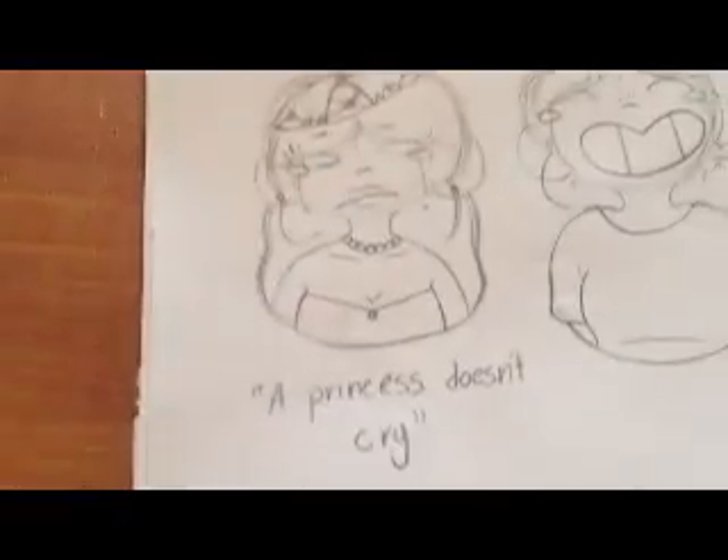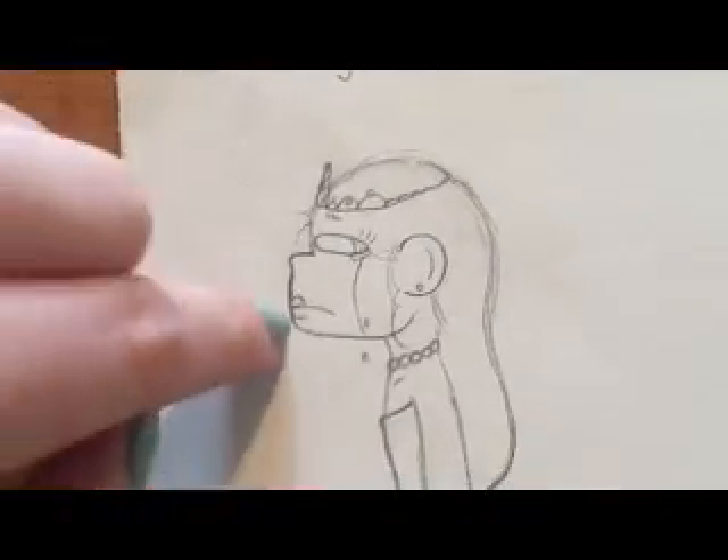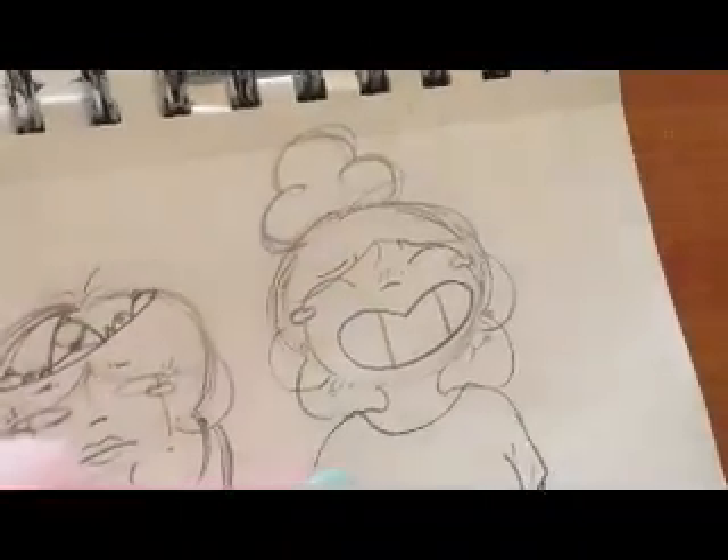Based off of songs. 'Princess Doesn't Cry.' Here's the side profile — I don't like that one as much. Here's me crying — I don't know why I drew myself crying. And then that is all I have. I was designing hoodies with my friends. Anyway, that's all that's in here for now.